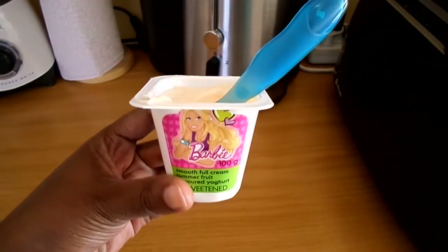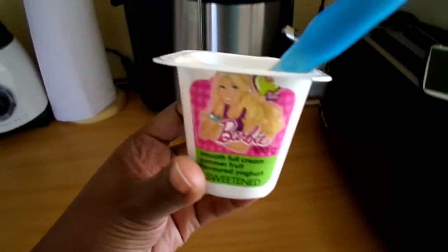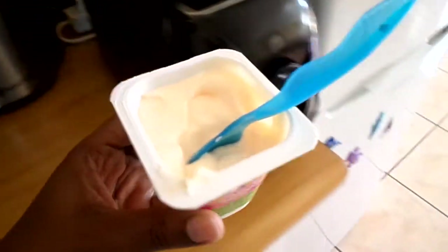It is now almost an hour and a half after breakfast and K-Bear is going to snack on a yogurt. This is just a full cream, summer fruit flavored yogurt.